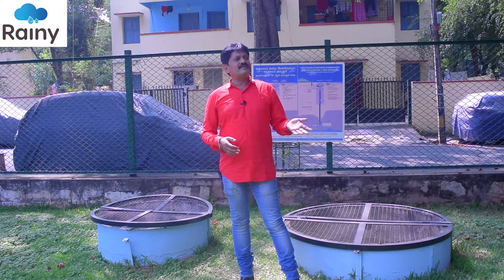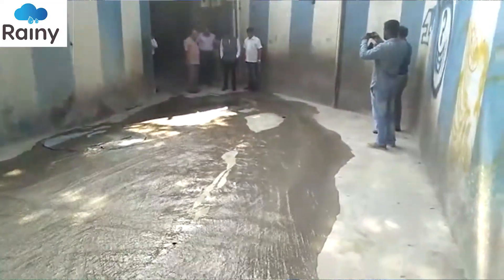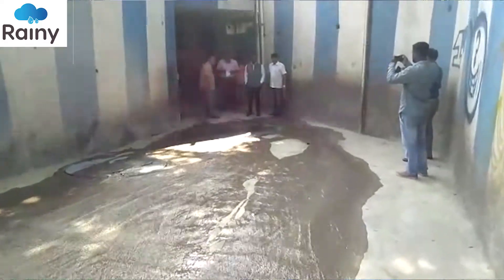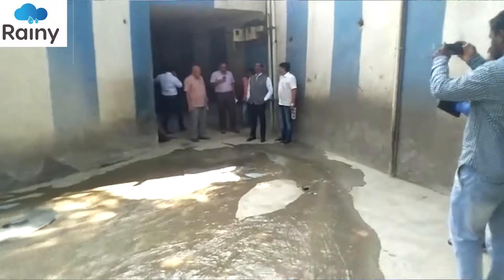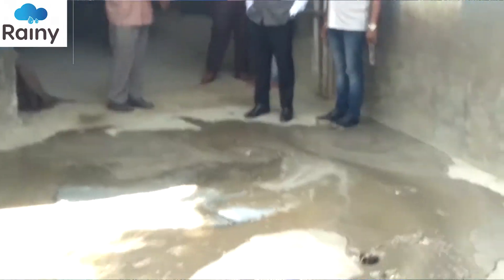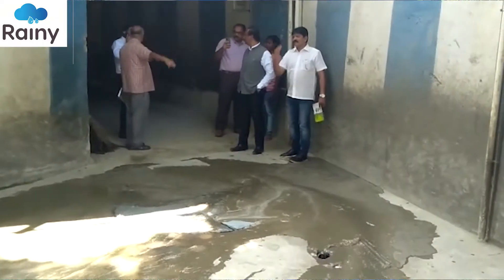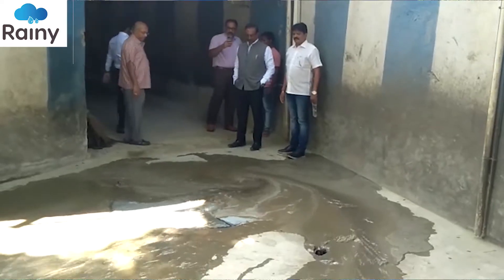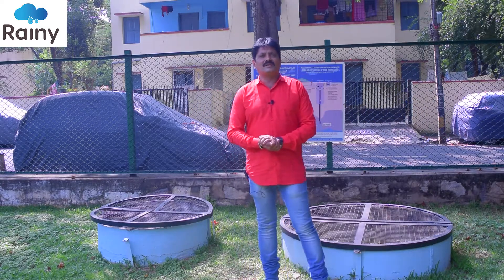We saw this year, this monsoon, we did a pilot project, and none of the underpasses where we installed this injection well system had any water logging. So this helps us in two ways: one is to avoid water logging, and second, it is also recharging the groundwater. In this way, it is one of the important systems helping in groundwater recharging. Thank you all.